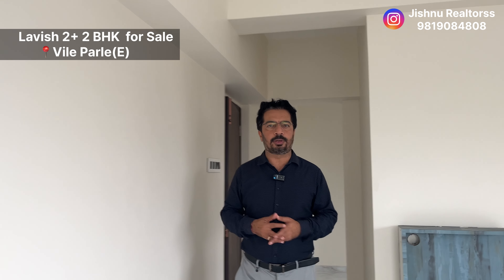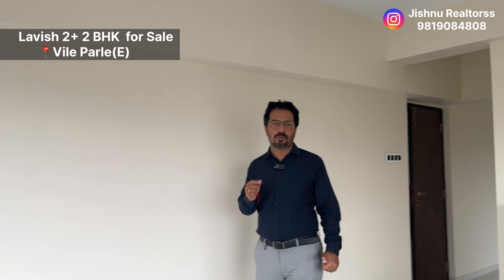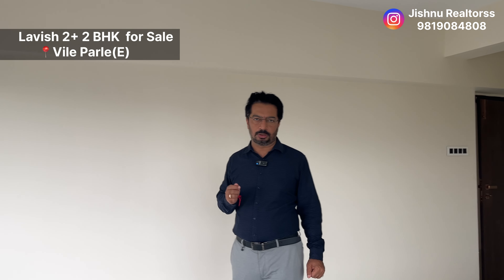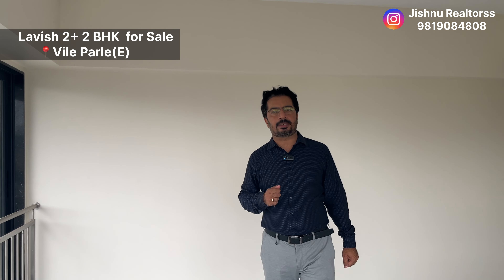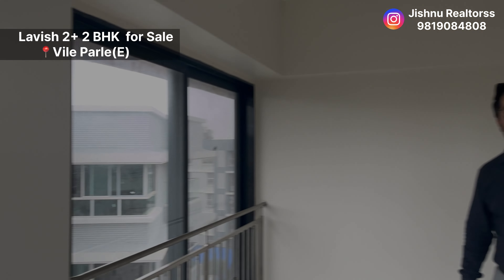There are two flats which can be merged into a jodi, or if you want, you can keep them as two different flats as well. We are on the top floor in Park Road, Vile Parle East — an untouched flat, with OC expected anytime soon. For carpet area, pricing, and other details, please get in touch with us. This is Kalpesh Thakkar from Jishnu Realtors. Thank you.